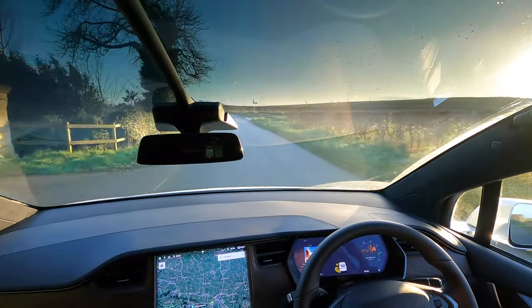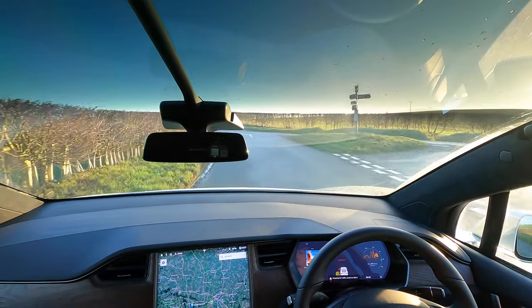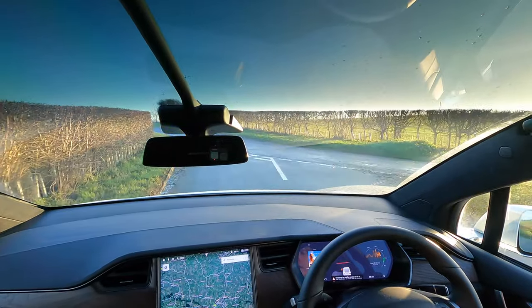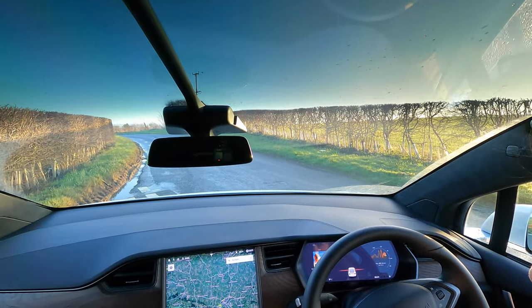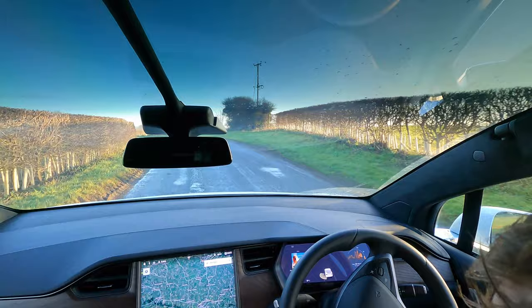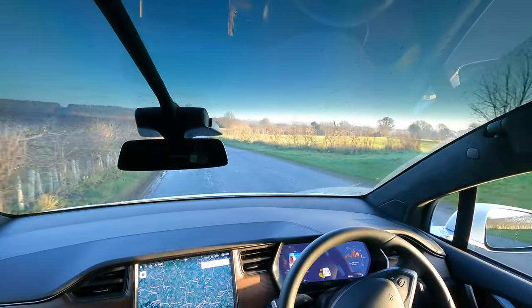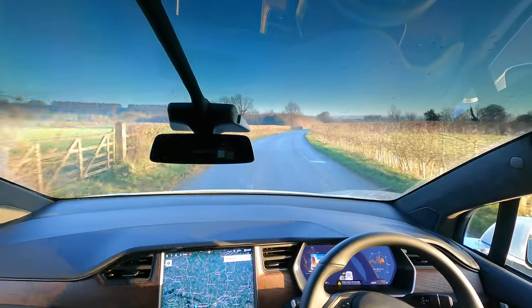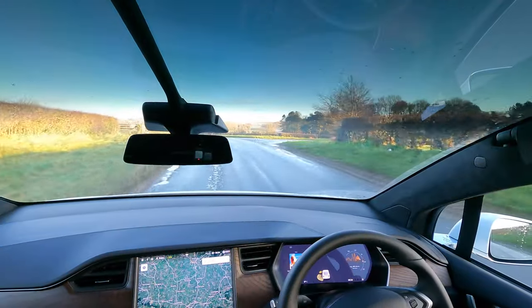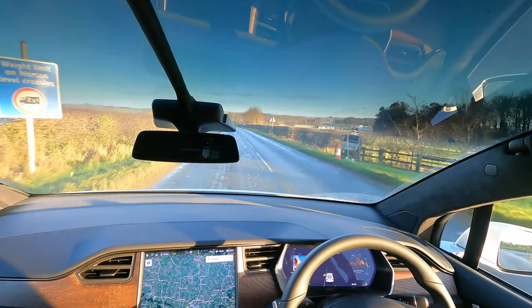I think we're getting up to a bit of road now where it will allow self-drive, and I'm just going to see if it'll stop for the giveaway. It's not the sign itself — it kind of knows there's a junction there, or maybe it sees the lines on the floor. There are road markings coming up now.